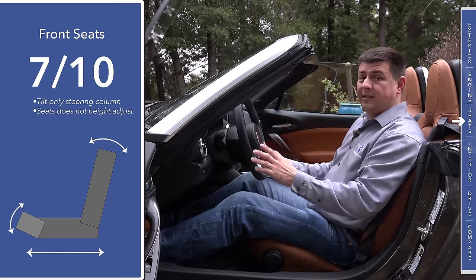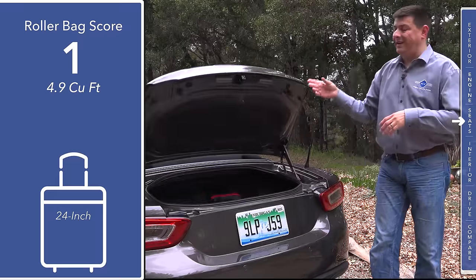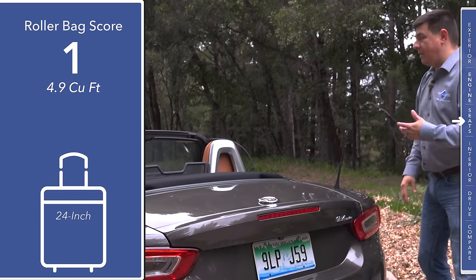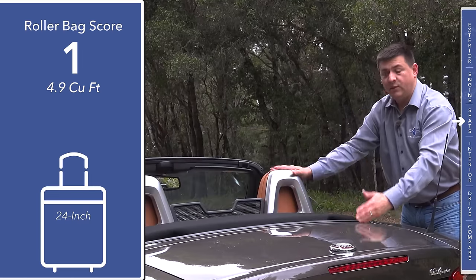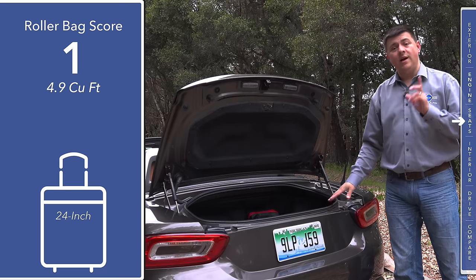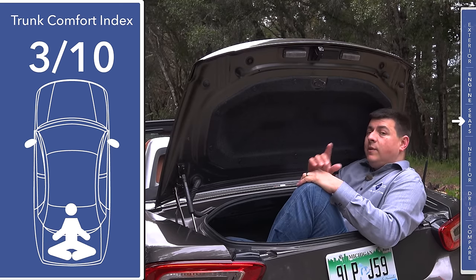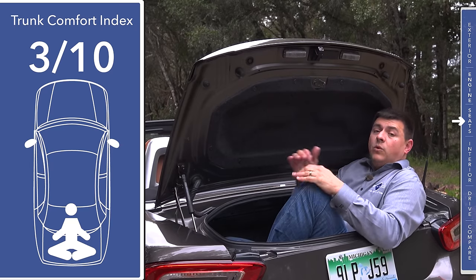Another weight-saving touch is a steering column that tilts but does not telescope. At 4.9 cubic feet, you'll find a little bit more cargo room than in the MX-5, though not that much more — although still more than some convertibles out there. The cargo room doesn't change whether the top is up or down, because the top does not go back into the cargo area — it actually descends into its own compartment between the rear seats and the trunk. I was able to fit two 22-inch roller bags back here, but only one of our 24-inch roller bags.